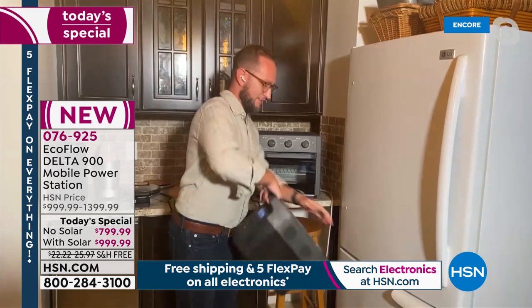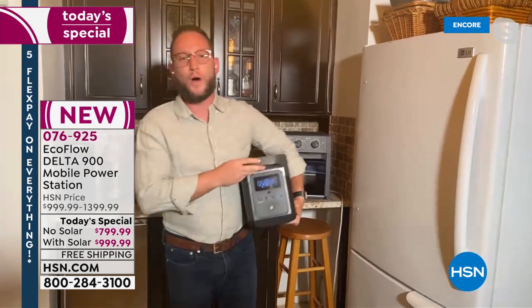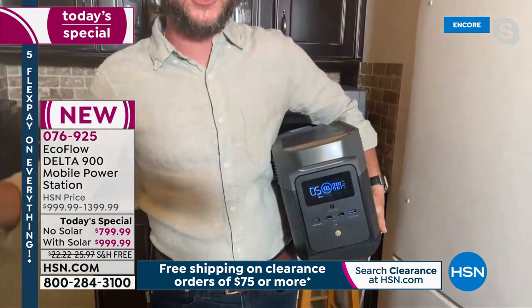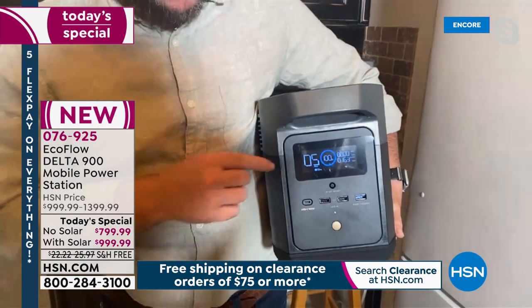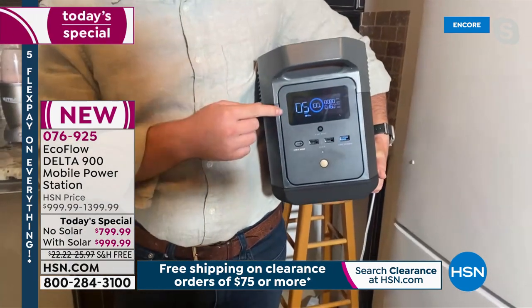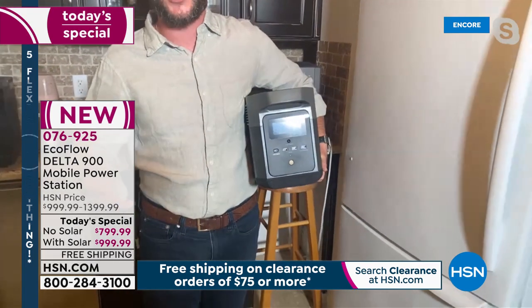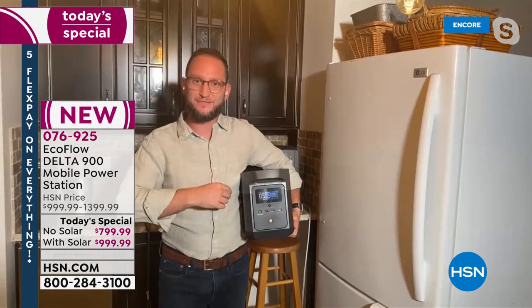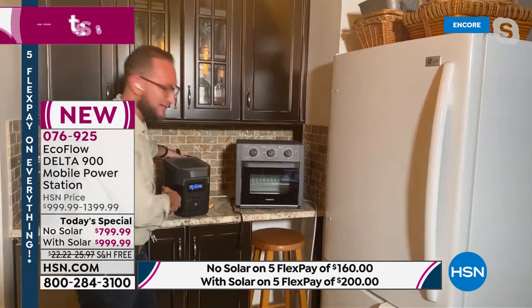The refrigerator I just plugged in — look at what's really amazing. The unit shows you exactly the wattage running and exactly the amount of time you have left. All refrigerators are different, but we can run our refrigerator for about five hours. You don't have to run it continuously — run it for an hour, let it cool off, unplug it, then plug it back in later. On the front you'll see the LCD display showing all that information, along with the USB ports.